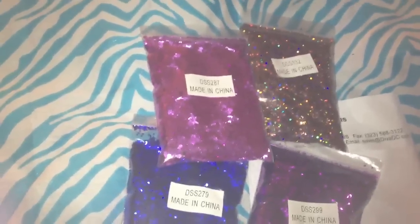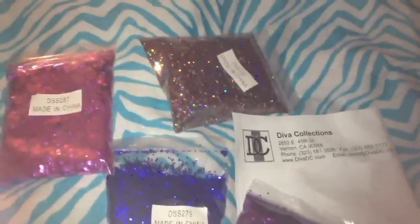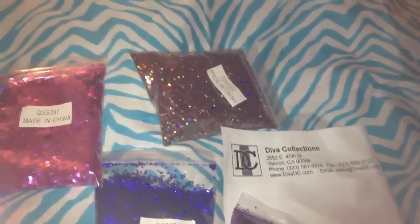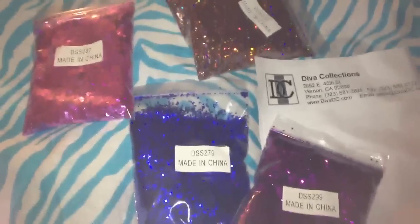So that was it — that is my little Diva Collections haul. I definitely want to order from them again; I just don't know how soon. I'll probably get more containers before they go up even more in price, because they came in really handy for storing my things, and I have a lot more bags of nail stuff that I need to find containers and homes for. So I might be ordering some more containers.